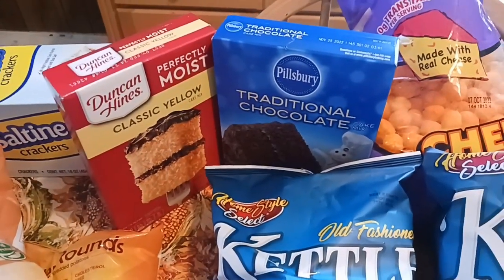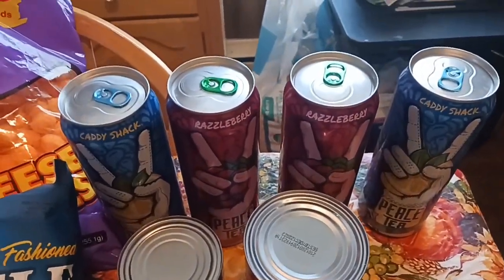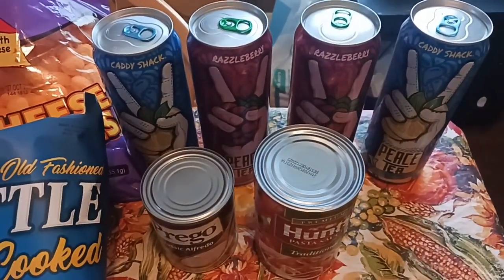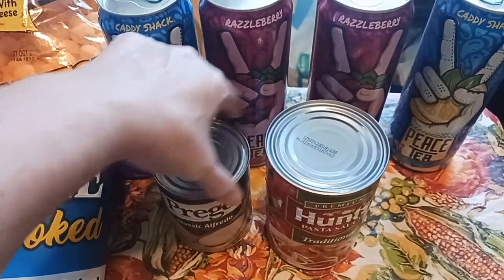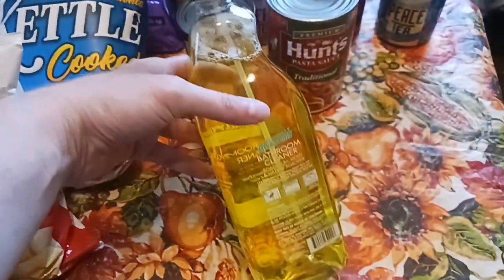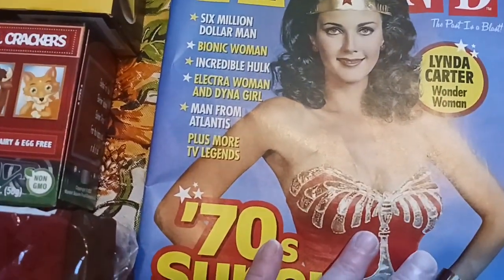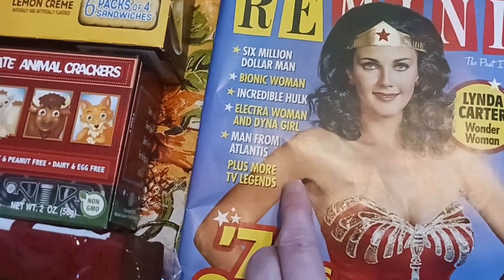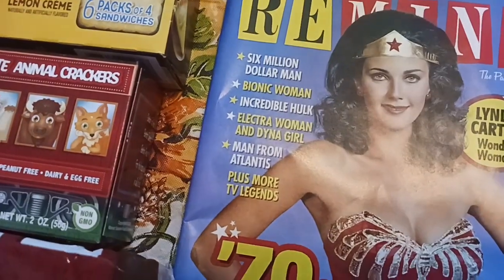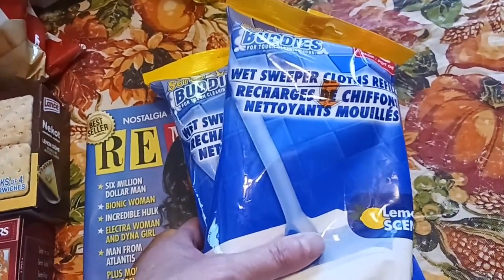Then I've got a classic yellow and a chocolate cake mix — one's Pillsbury, one's Duncan Hines. Canned goods: I got two lemonades and two raspberry teas. Then I found the Alfredo — sometimes you've got to look a little bit for it. I got a Hunt's because I like to stockpile. I got the cleaner for my kid's bathroom. I'm a 70's kid and I loved Wonder Woman, Six Million Dollar Man, Incredible Hulk, Bionic Woman, and Electric Woman, who was Deidre Hall from Days of Our Lives. I can't wait to look at that. And I got two packages of the wipes for the Dollar Tree Swiffer.